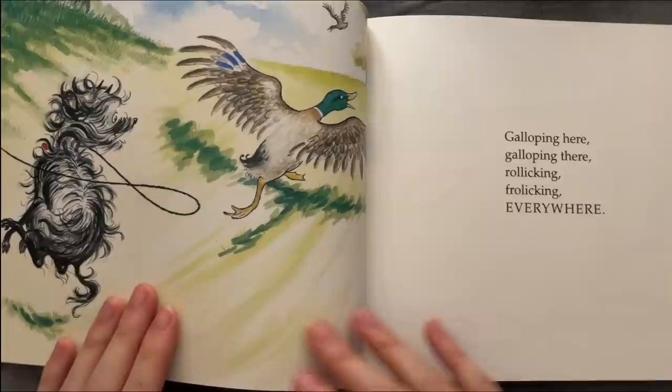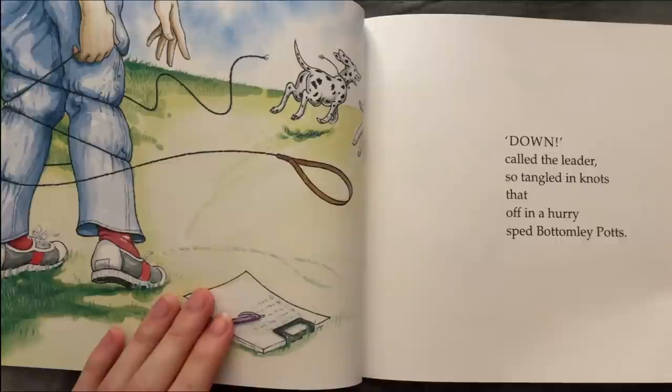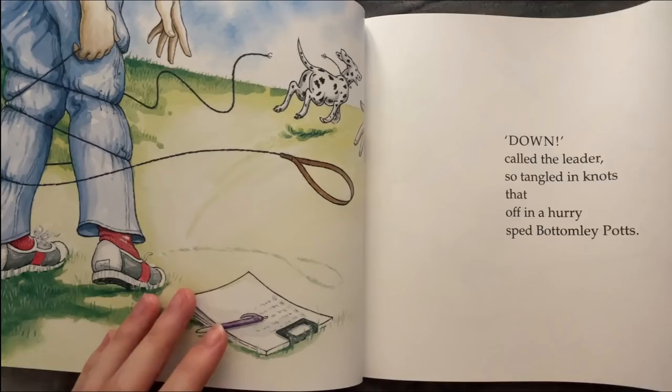Galloping here, galloping there, frolicking, frolicking everywhere. Down got the leader, so tangled in knots that off in a hurry he bottomed the pots. Galloping here, galloping there, frolicking, frolicking everywhere.